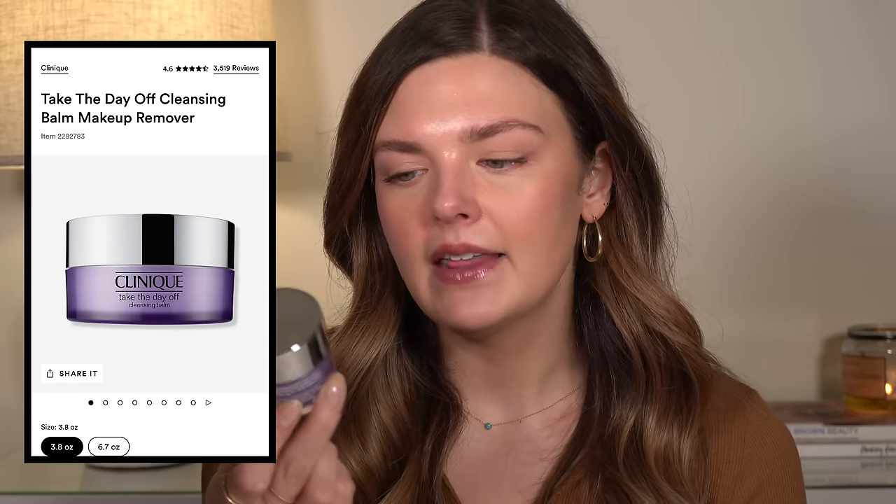This is a mini of the Clinique Take the Day Off Cleansing Balm. I loved this and would absolutely buy the full size. I actually forgot about this until just now. I bought it a few months ago when I was out of town visiting my husband's family and ran out of my balm cleanser, so I went to Ulta and got a mini of this. It kind of reminds me of the Clean It Zero one, but it doesn't have a scent and it does really, really well with removing makeup. I thoroughly enjoyed this and would buy it again for sure.